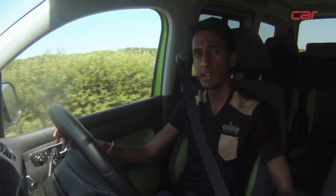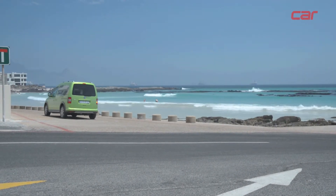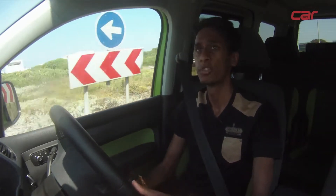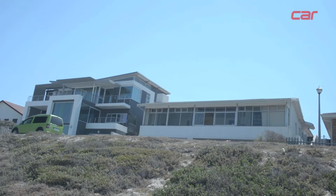It's also got a bit of a ride height increase, which means it's quite capable on gravel roads, which makes all of the difference. The Cross Caddy has a very sensitive clutch as well, so taking off from stop streets and intersections will be a pain at first — it takes some time to get used to.